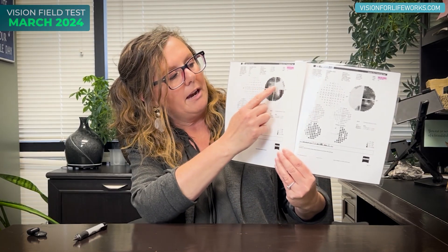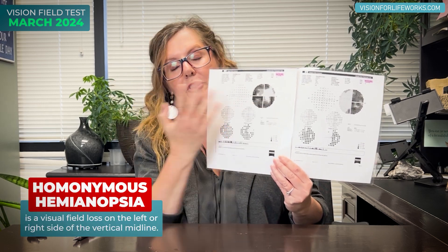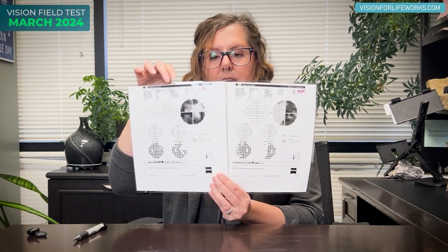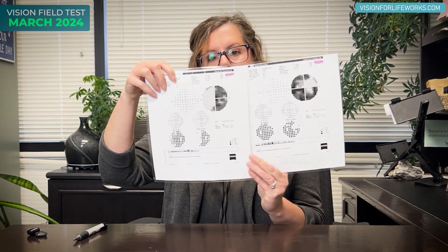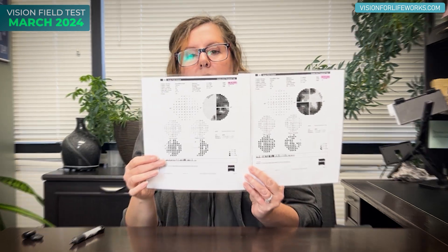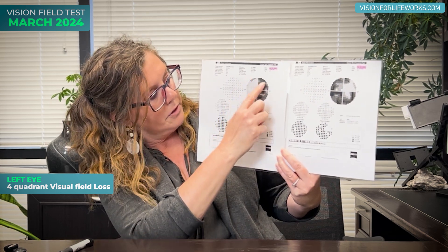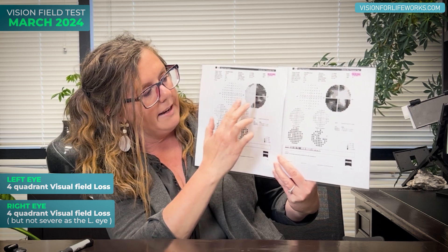We're not talking about just one quadrant or a homonymous hemianopsia, which is what I talk about a lot, but instead we're talking about four quadrants of vision loss for this patient. This is the right eye and this is the left eye. In 2024 this is what it looked like — the left eye had four quadrant visual field loss, and there was also a four quadrant visual field loss for the right eye, but obviously you can see that's not quite as severe.